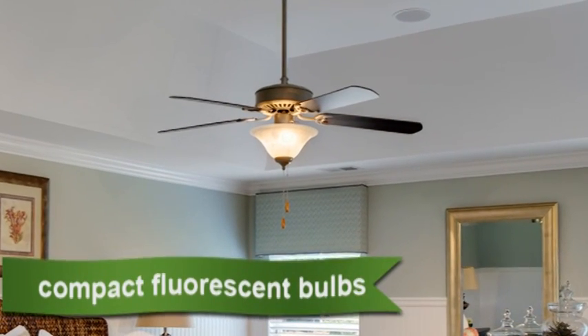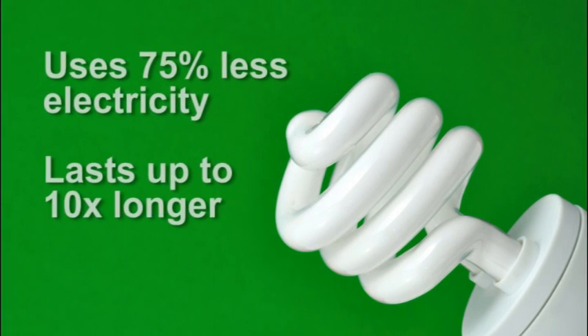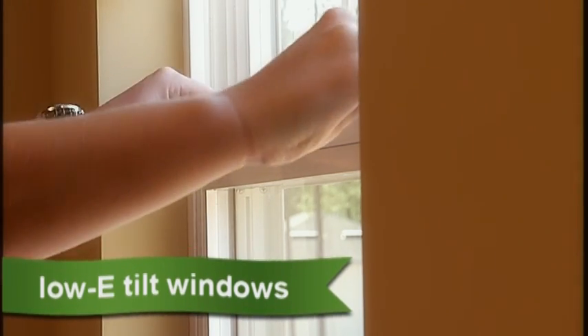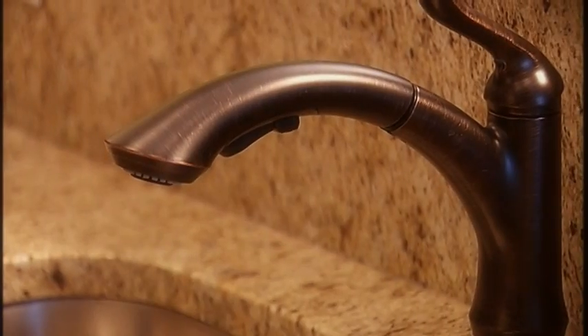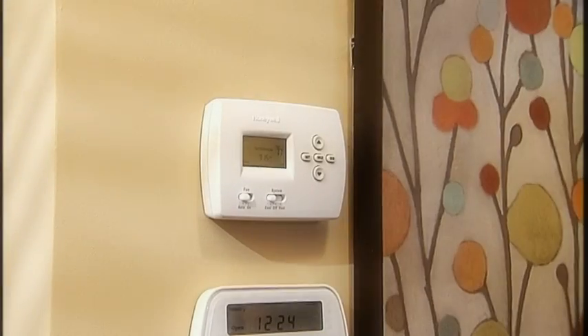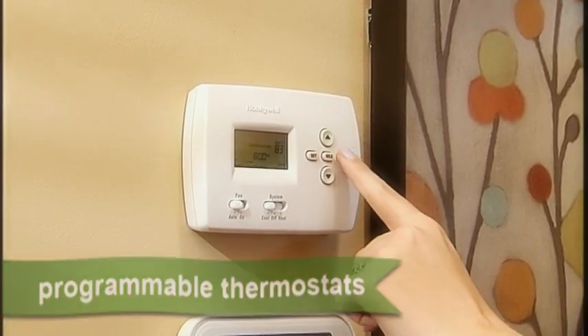Mungo installs compact fluorescent light bulbs in all light fixtures with globes. CFLs use 75% less electricity and last up to 10 times longer than incandescent bulbs. Low-E tilt vinyl windows lower energy costs by keeping heat out during the summer and in during the winter, and are very easy to clean. Water saver faucets and shower heads use less water and help lower your water bill. Programmable thermostats allow you to customize your temperature settings so you aren't wasting energy when you aren't home.